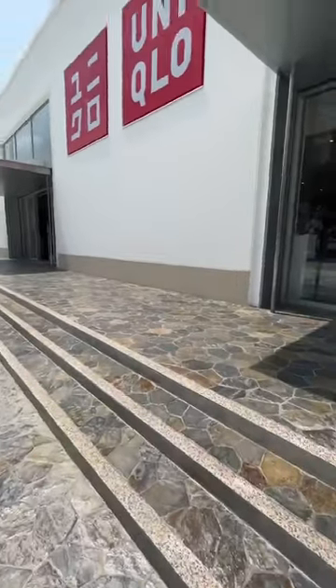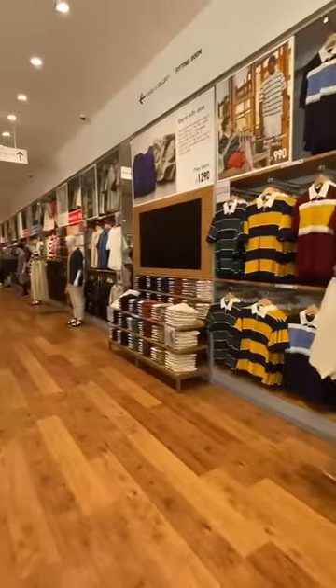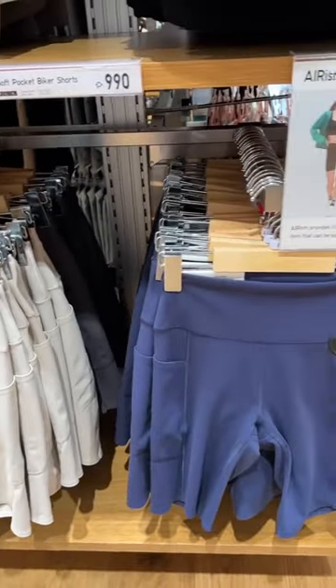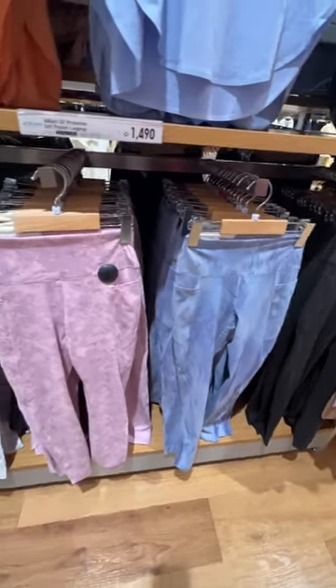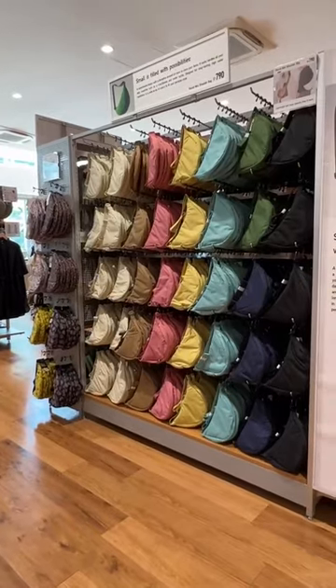Their active wear pieces are perfect for your morning, afternoon, and evening rides on your bike. Spot the AriaSim Soft Pocket Biker Shorts that has pockets for your phones, and the AriaSim Soft UV Protection Pocket Leggings with a funky print courtesy of artist Ray Nakanishi in pastel colors. Don't forget the round mini shoulder bags.